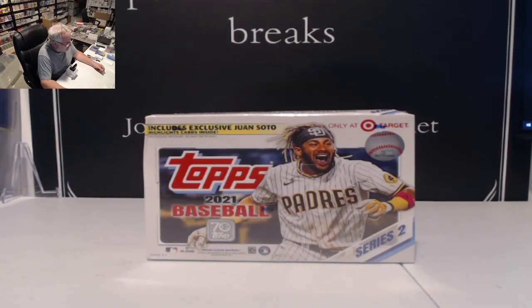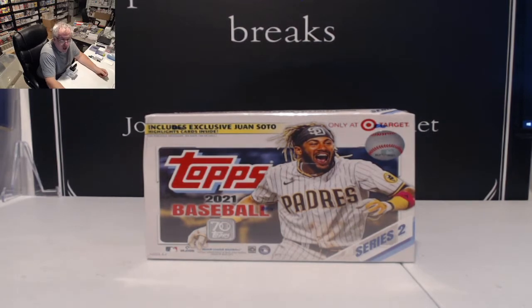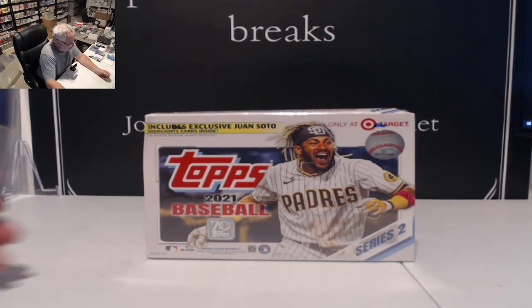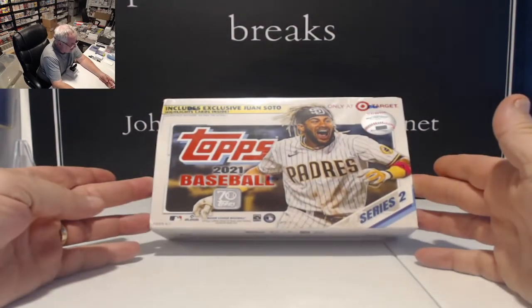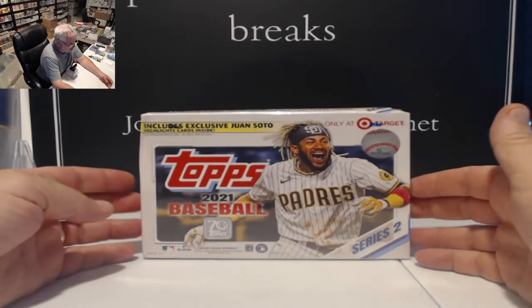Welcome to Old Time Hobbies. After a long absence, we're back on the air. And we're going to do a little break on a giant box of Topps Series 2 Baseball from Target.